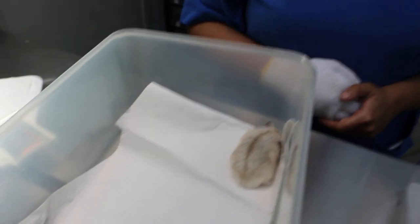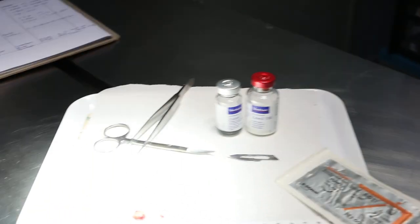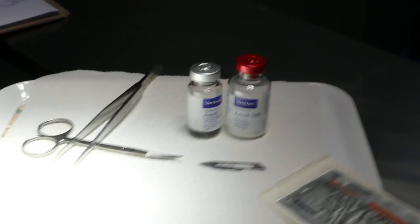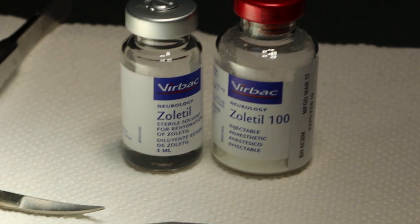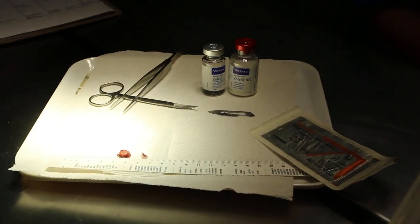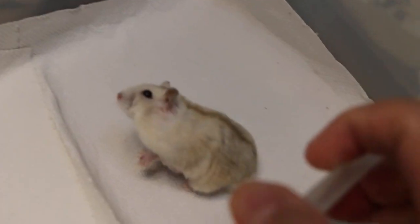So that is the video for owners to know what we do when their hamster has a tumour. We have done over hundreds — maybe 500 tumours — so we are quite familiar with Zoletel: the duration and amount, so that the hamster is still alive at the end of surgery. These are the equipment used. This is Tuapaya Vets, September 2018, and the hamster is going home today!